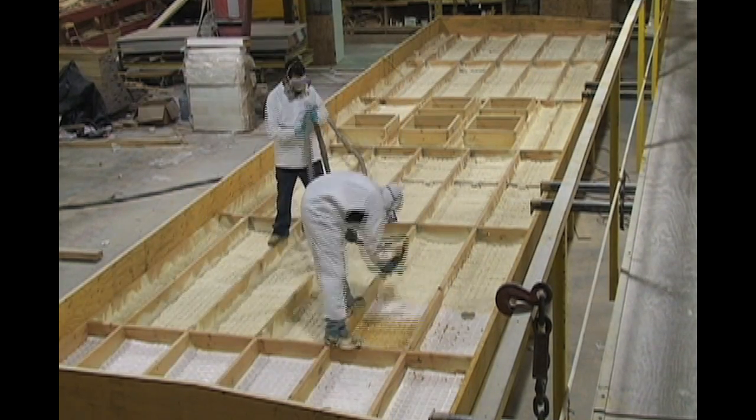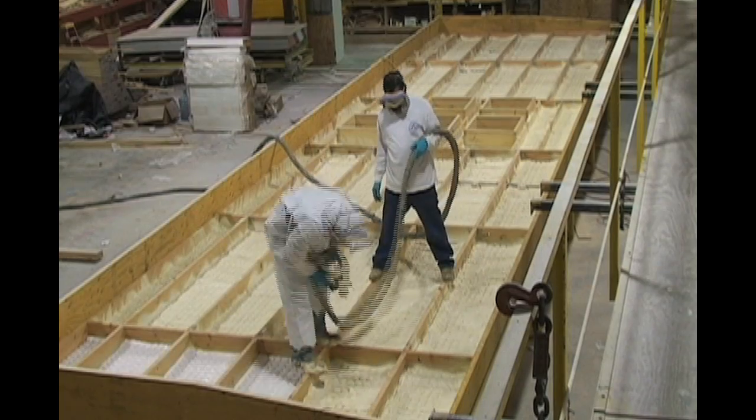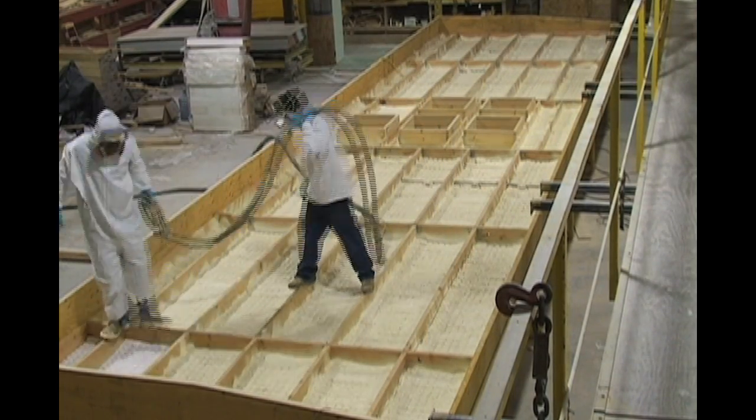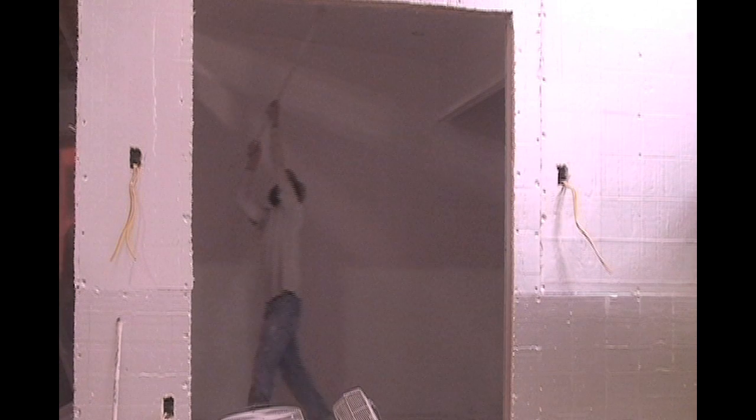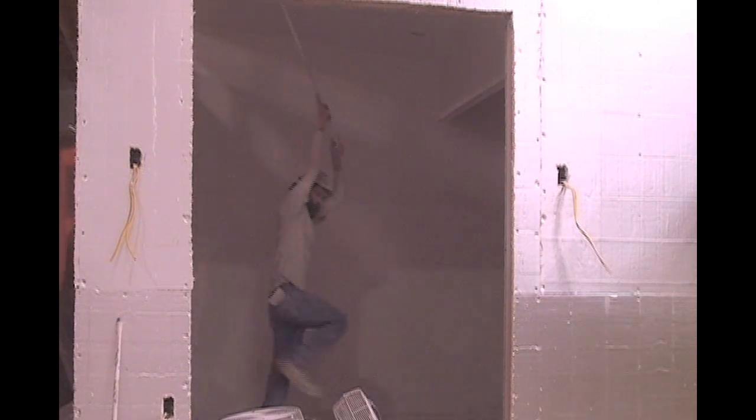Once the phase change material was completely installed, the spray foam insulation was applied. Bayer Material Science provided the spray foam insulation along with many other materials for the home. Next, the drywall was finished and painted with a zero VOC paint donated by PPG.